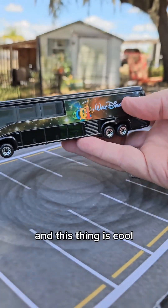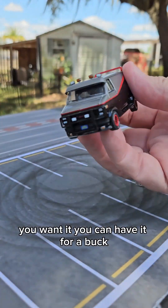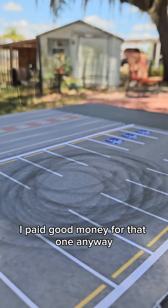And I just bought that to have a duplicate that's open. This thing is cool and the seller was super excited to sell it for a dollar — you want it? You can have it for a buck. Sold. The ATM van was not a dollar — I paid good money for that one.